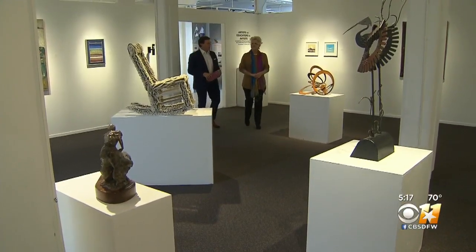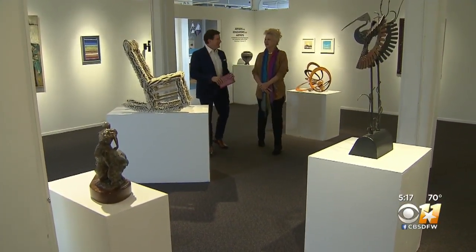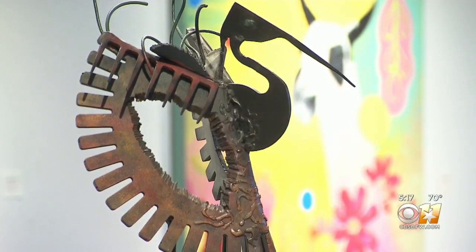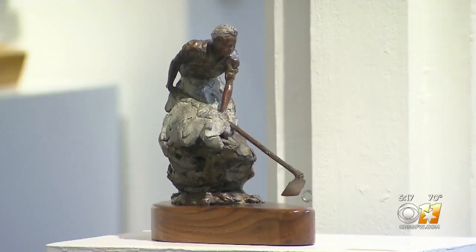On the south side of the building, which was once the men's locker room, there are now two gallery spaces showcasing work from local artists — this is our main art gallery.